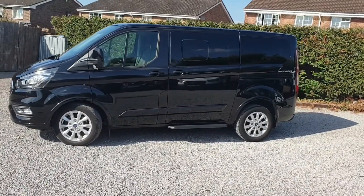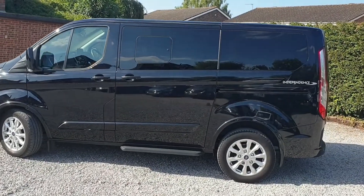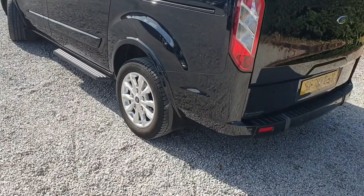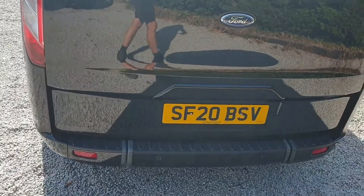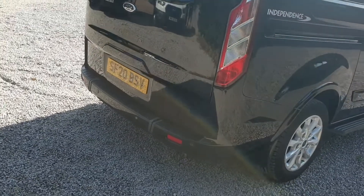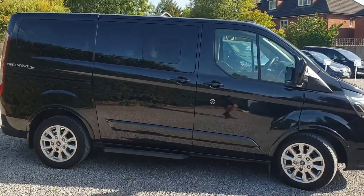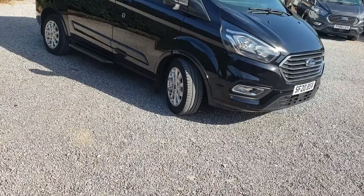So inside the cab, SYNC 3 with the 8-inch touchscreen, Android Auto or Apple CarPlay. We've got dual side load doors, tinted second and third row glass, as well as rear glazed tailgate. We've got the 17-inch alloy wheels, body colour extended wheel arches, as well as side mouldings, door handles — all part of the Titanium series. Front and rear parking sensors, heated door mirrors, cornering and fog lights, chrome effect grille, and heated windscreen.